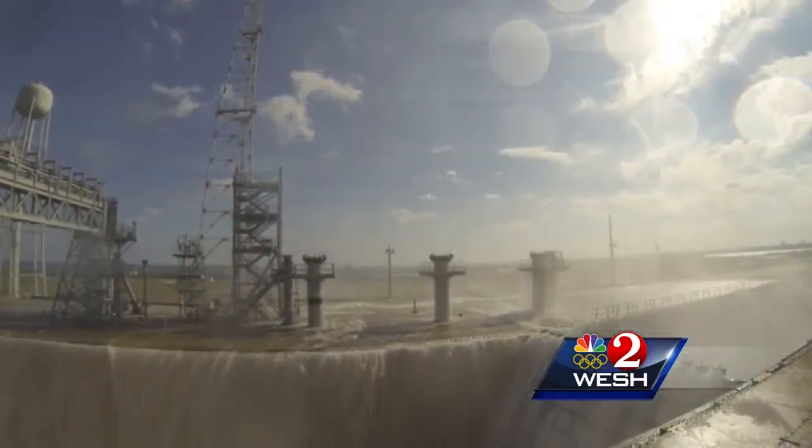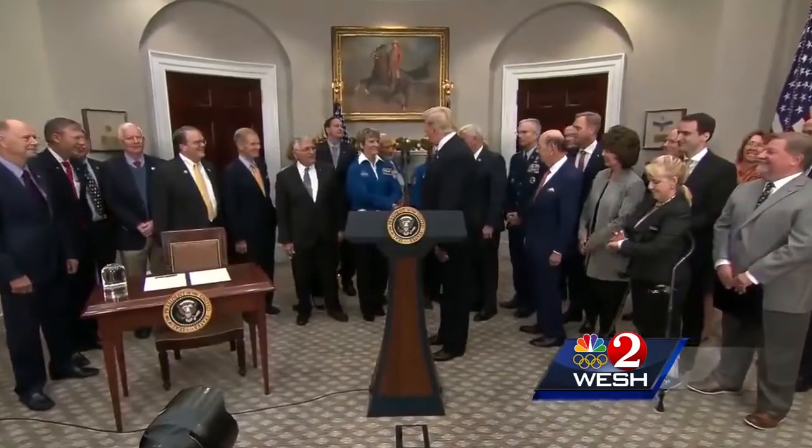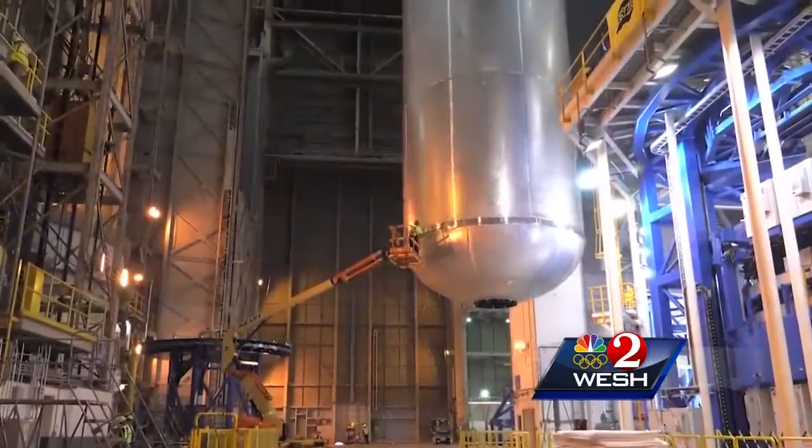This water deluge test at launch pad 39B last month is a critical step on the path President Trump has chosen for American space exploration. "This time, we will not only plant our flag and leave our footprint, we will establish a foundation for an eventual mission to Mars and perhaps someday to many worlds beyond."